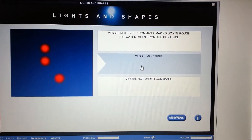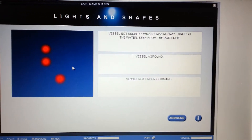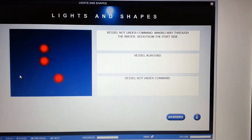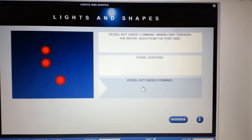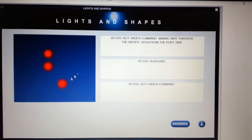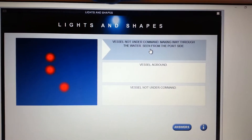Vessel not under command making way through the water seen from the port side, or vessel aground? Definitely not vessel aground because along with the two all-round reds it would also have the all-round white anchor lights. If it was just a plain vessel not under command it wouldn't have the port light. So the answer is vessel not under command making way through the water, seen from the port side.